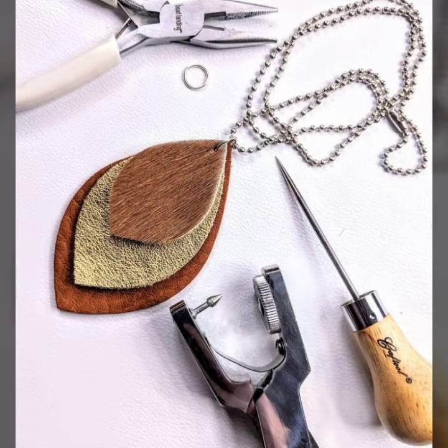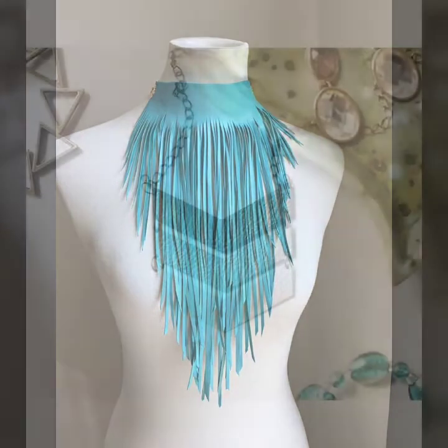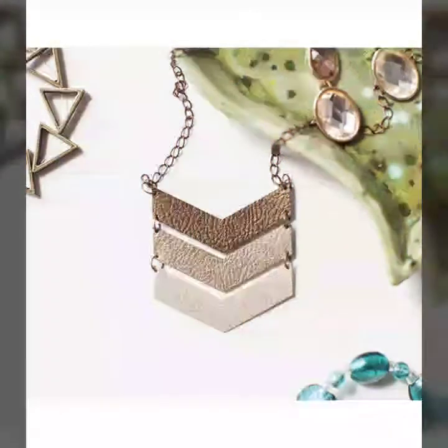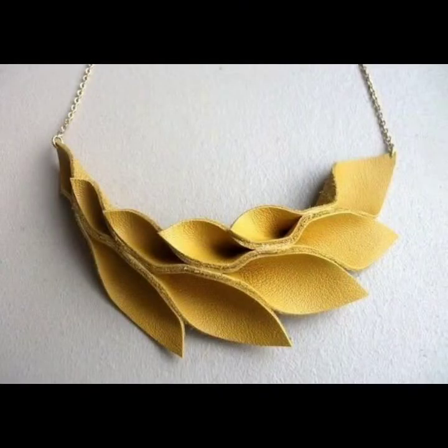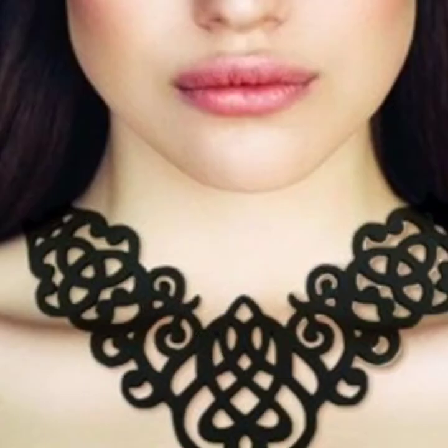I will tell you the best websites from where you can buy this very beautiful collection of leather and latex necklace designs online. But before telling the website, please subscribe to my channel, and if you have already subscribed, don't forget to press the bell icon. By pressing the bell icon, you will get all the notifications of my latest uploaded videos.